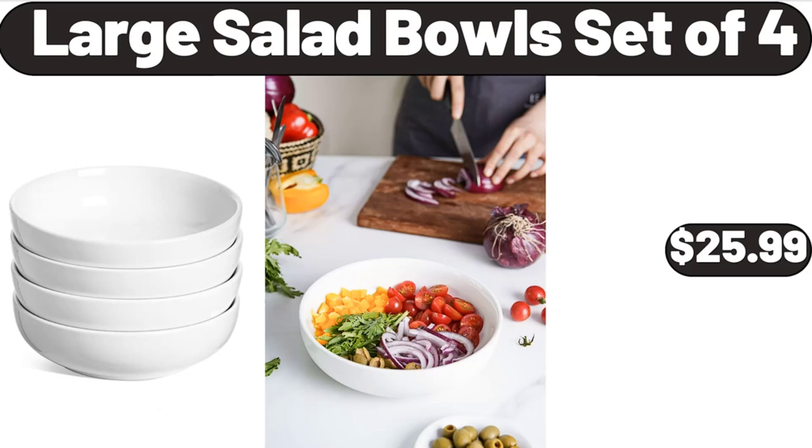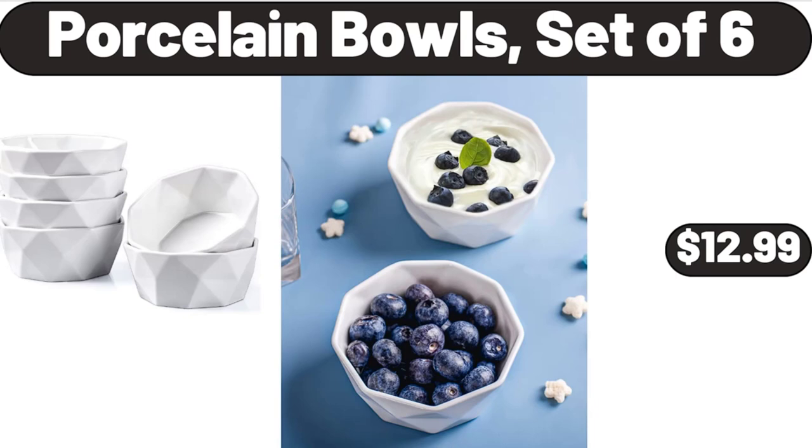Large salad bowls set of four, $25.99. Porcelain bowls set of six, $12.99.